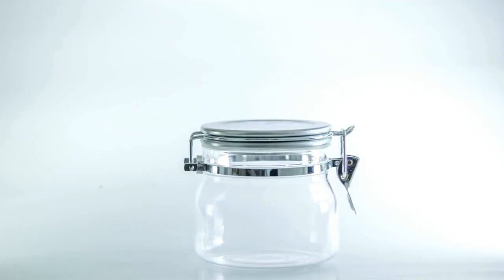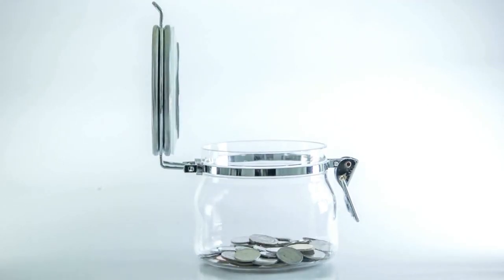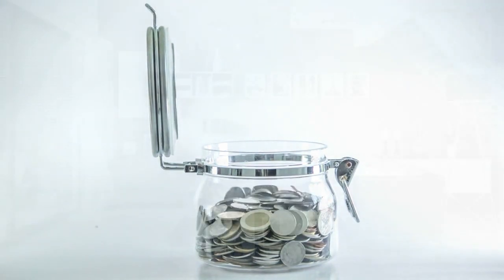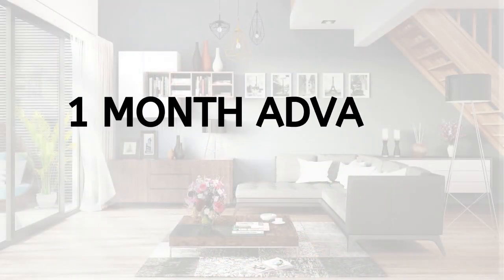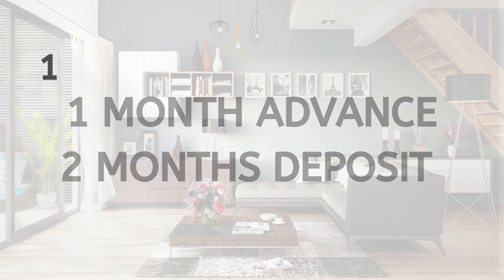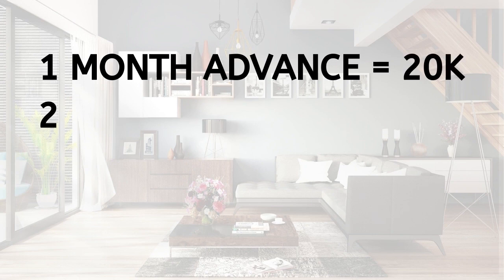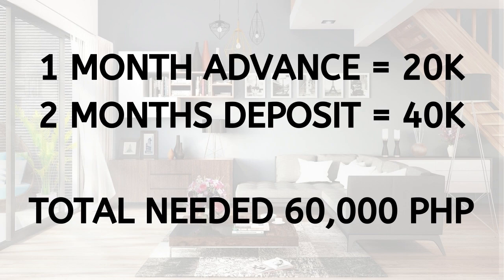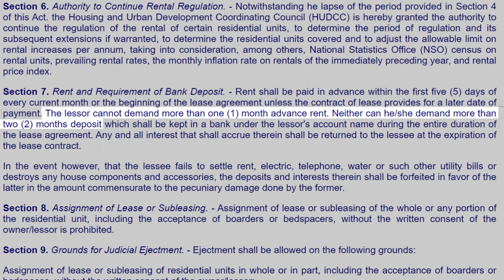The amount of a deposit can change depending on the agreement that you make with the landlord. Typically in the Philippines, the security deposit is 1 month advance rental and 2 months deposit. Therefore, if your house has a rental price of 20,000 pesos, the total amount needed will be 60,000 pesos. Under the Rent Control Act 9653 Section 7, landlords cannot request more than this.